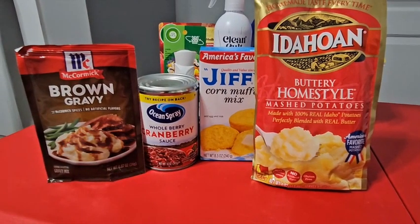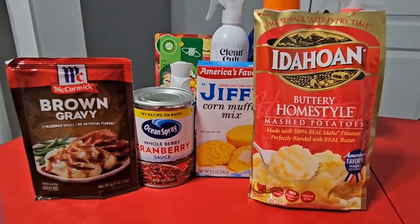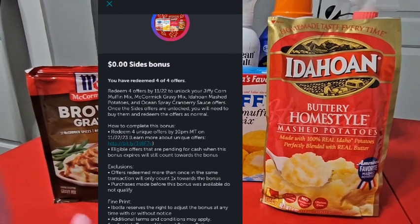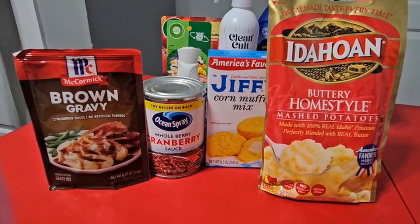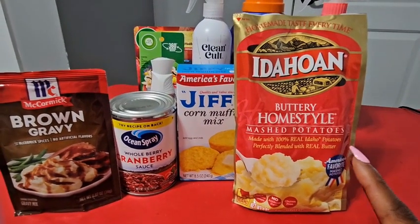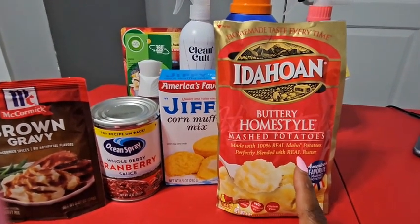The first four items are the brown gravy, the cranberry sauce, the Jiffy corn muffin mix, and the Idahoan mashed potatoes. On Ibotta they had the Thanksgiving bonus going on where if you had opened so many bonuses, you could unlock either these four items for free or a turkey. I already had a turkey so I opted into the four items. Starting with the potatoes — in my store these cost $1.44, and on Ibotta you get $1.60 back, making it a $0.16 money maker — completely free.